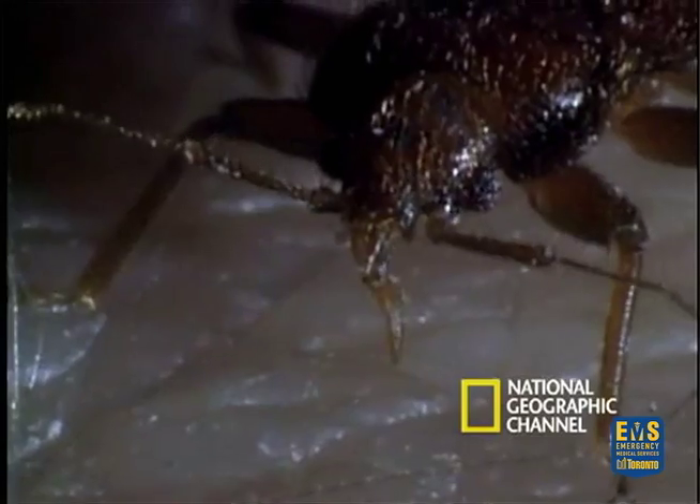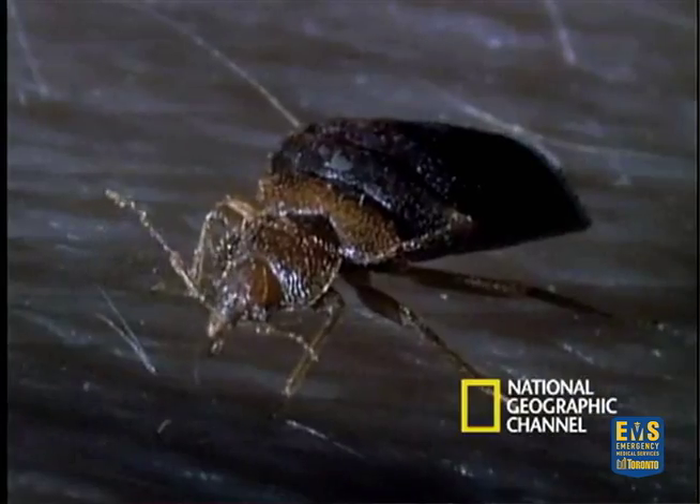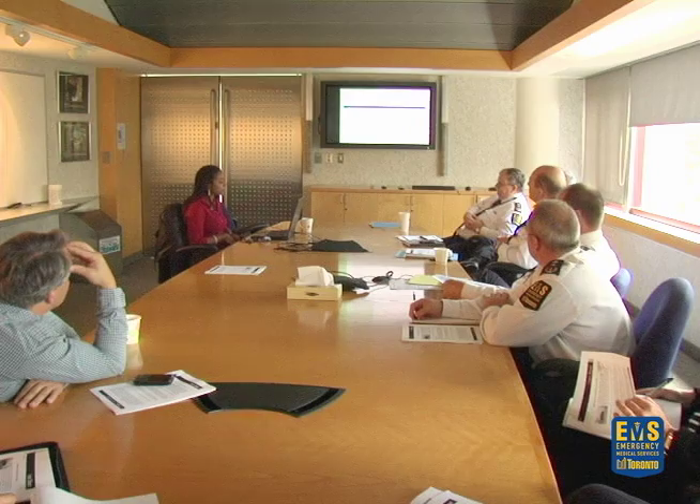A bedbug can travel about a hundred feet in order to gain a blood meal. That's how bedbugs can travel between units and also between buildings. Recently over the summer months, we did see bedbugs actually traveling along the cable wire out through the window and into the next unit, because the cable wires were run along the outside of the unit.